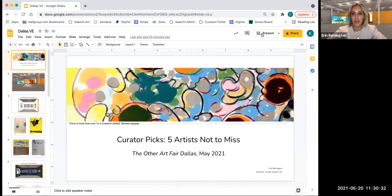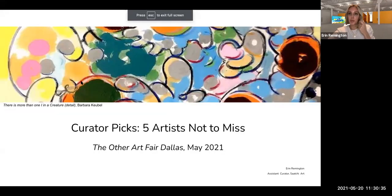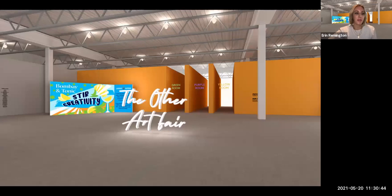Hi and welcome everyone. My name is Erin Remington. I'm assistant curator here at Saatchi Art, and we welcome you to Dallas Virtual Edition Fairs. Today I will be doing the tour on curator picks: five artists not to miss in the Other Art Fair Dallas. The Other Art Fair is the UK's leading art fair to discover and buy art directly from artists. This March marks the 10-year anniversary of the Other Art Fair, and the partnership with Saatchi Art started in 2016.